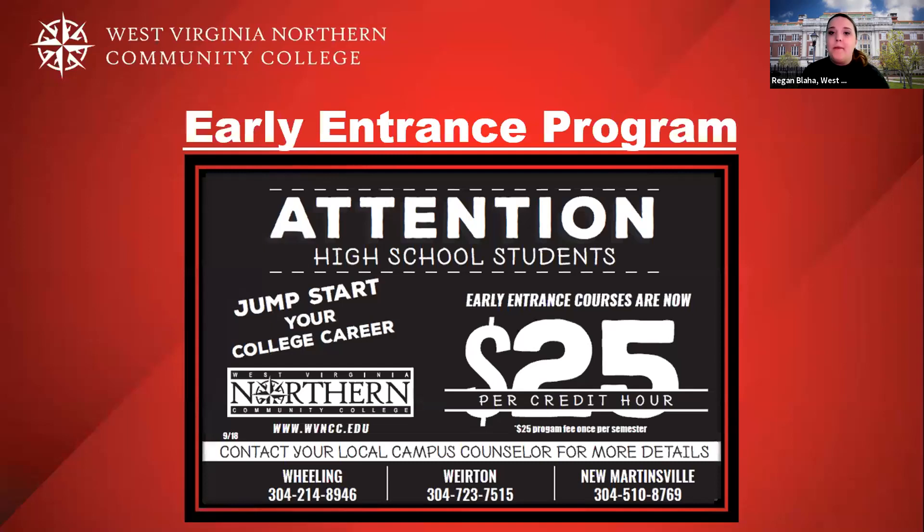We have an Early Entrance program at West Virginia Northern Community College. If you're a junior or senior in high school and meet the prerequisites, you can enroll in classes for $25 per credit hour with a $25 fee. Many of these courses are transferable to a four-year institution and can count toward your bachelor's degree or associate degree with us after you graduate from high school.